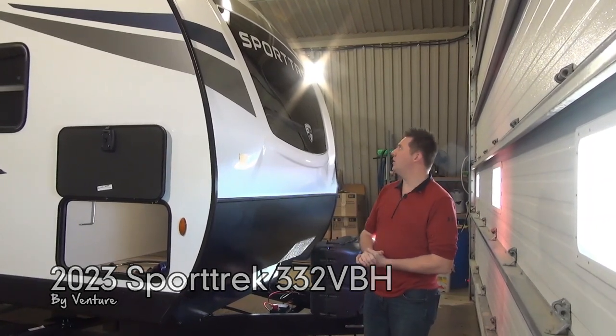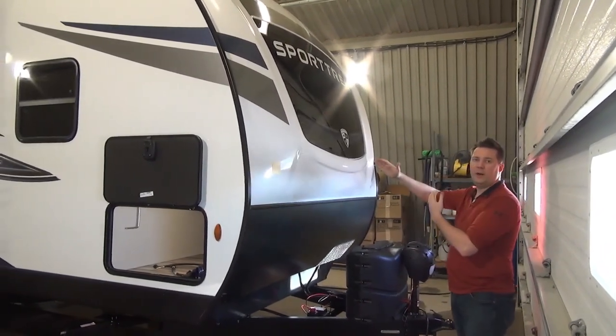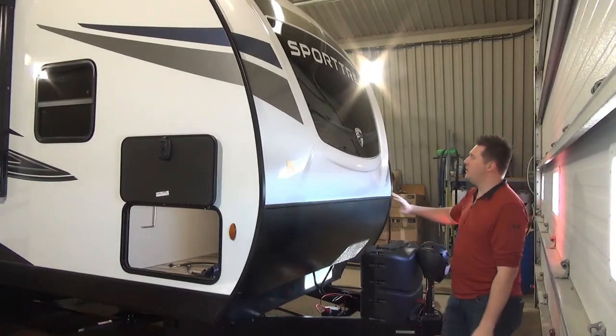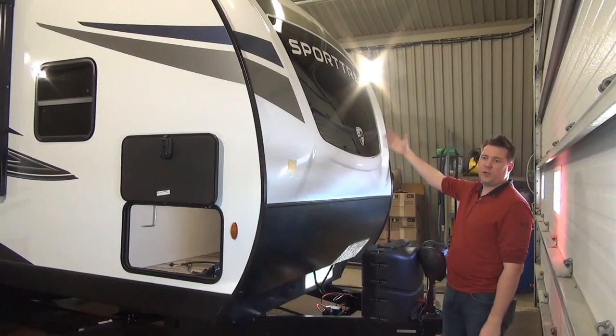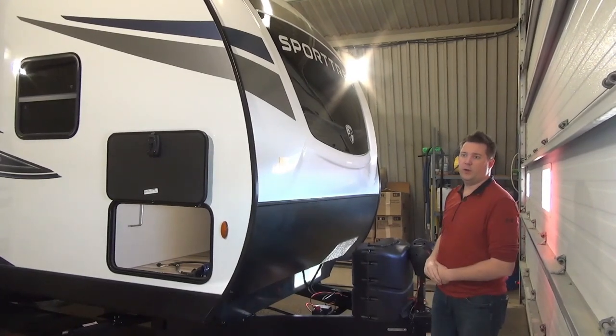Starting right on the very front — something really nice about the Sporttrek is the contoured front, which helps with aerodynamics while traveling down the highway. They also have a nice automated glass window on the front, so you get some natural light into the master bedroom, which we'll touch on later.